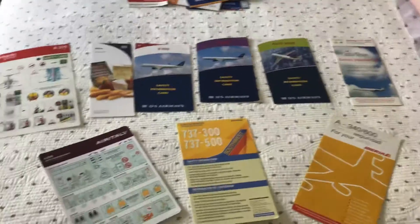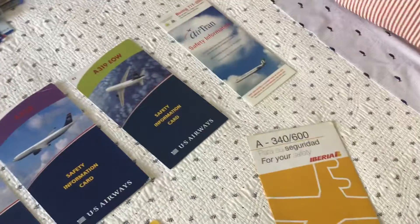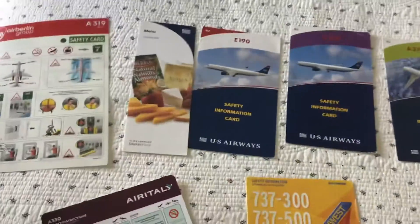Hey guys, the MC Airplane here. Welcome to another safety card video. In this video we have extinct airlines and discontinued planes safety cards. I just want to showcase them off — I don't have a lot, but they're super cool.